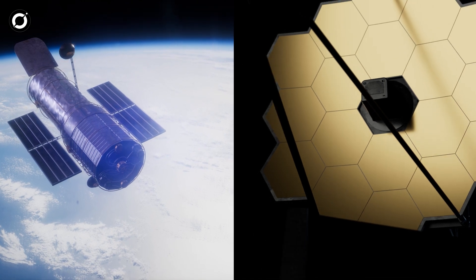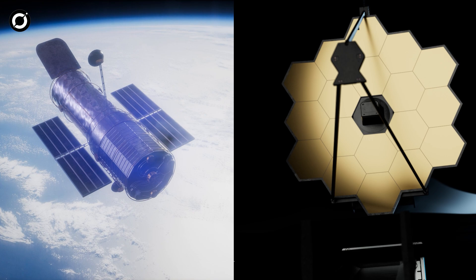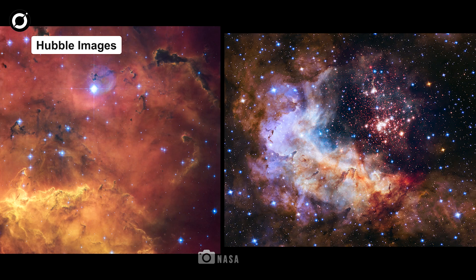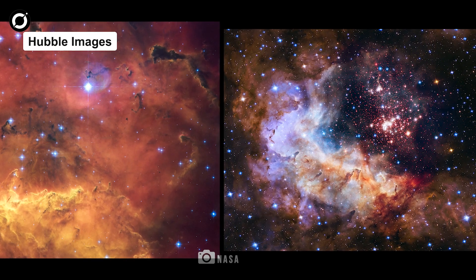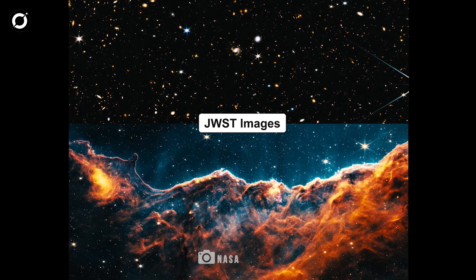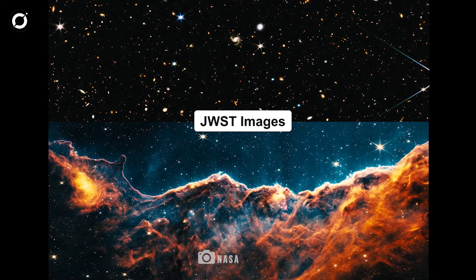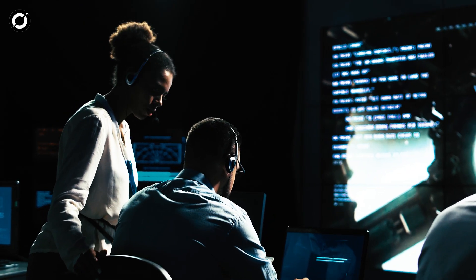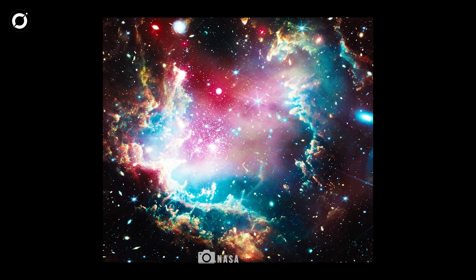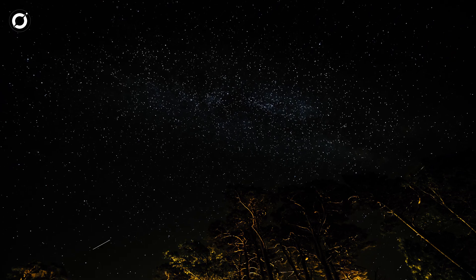The Hubble and the James Webb Space Telescope, JWST, have been the pride of NASA, revolutionizing our understanding of the universe. From 1990, Hubble has captured breathtaking images and detailed data, while from 2021, JWST has pushed the boundaries of infrared observation. Together, they've helped NASA explore distant galaxies and cosmic phenomena, driving major breakthroughs in astronomy and space exploration.